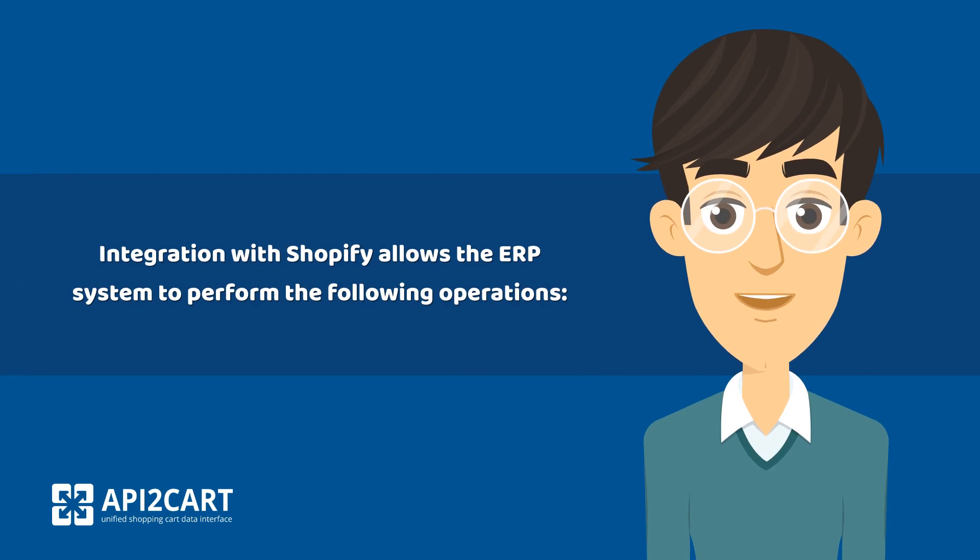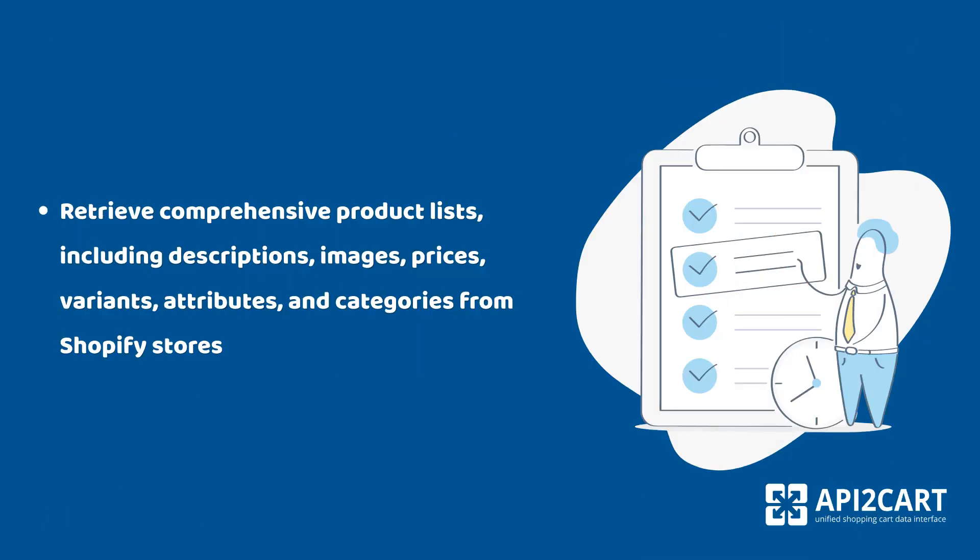Integration with Shopify allows the ERP system to perform the following operations: retrieve comprehensive product lists, including descriptions, images, prices, variants, attributes, and categories from Shopify stores.